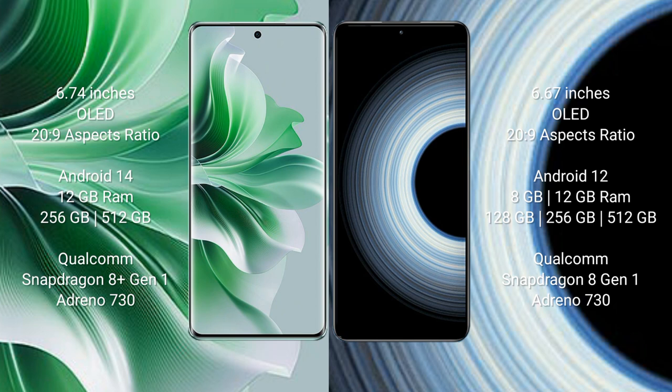Oppo Reno 11 Pro comes with 12GB RAM and 256GB or 512GB internal storage, with a Qualcomm Snapdragon 8 Gen 1 processor. Redmi K50 Ultra comes with 8GB or 12GB RAM and 256GB or 512GB internal storage, also with a Qualcomm Snapdragon 8 Gen 1 processor.